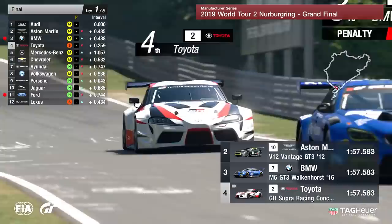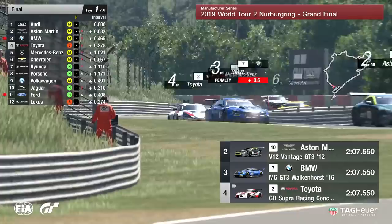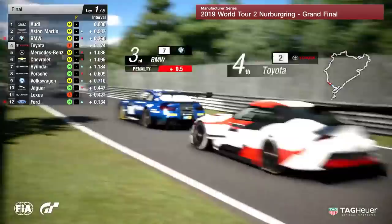Very much likely, Lexus — the sister manufacturer to Toyota — have not made any ground at the start. Yamanaka and soft tires, name a more iconic duo. He is going to be absolutely sending that car at every opportunity. We know how aggressive that Japanese driver is. The Italian commentators refer to him as the Samurai. Let's see what he can do here today at the Nordschleife.